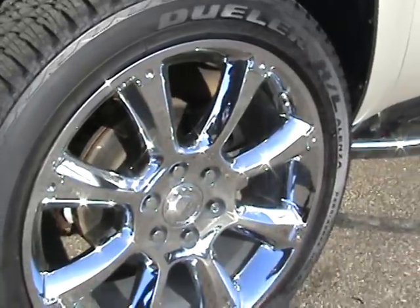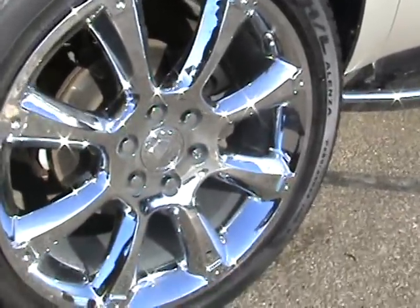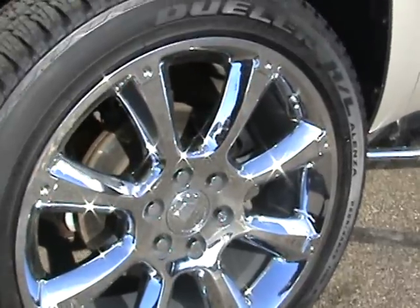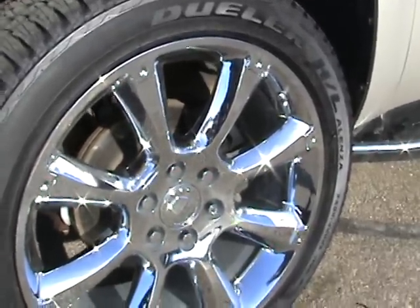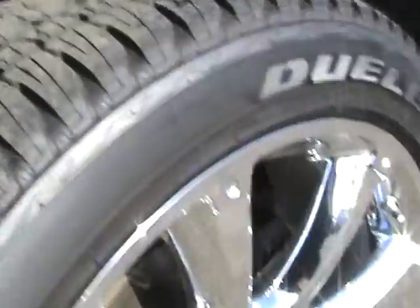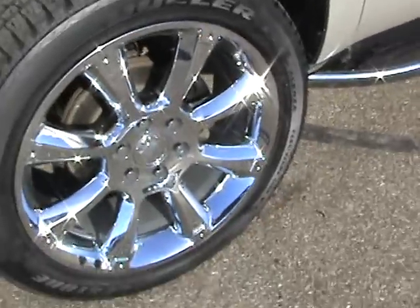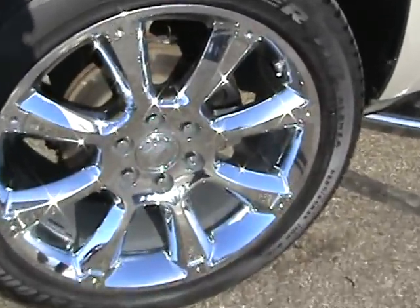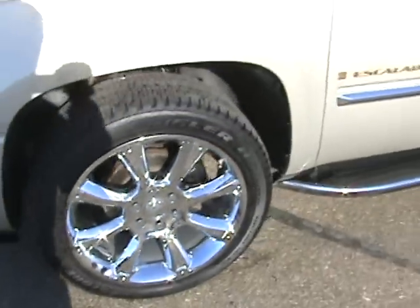If you were to look at the original specs on this Escalade, it did not have the 22 inch wheels and tires on it. We added these when it came in — we just like the looks of it better. You get brand new tires with that, and they are not aftermarket wheels. They are GM accessories, so they do have the Cadillac logo right on them. And as you can see, they shine really nice.